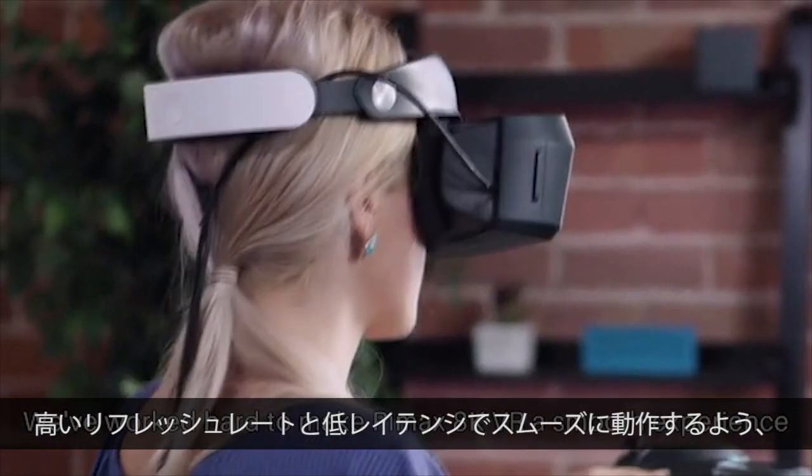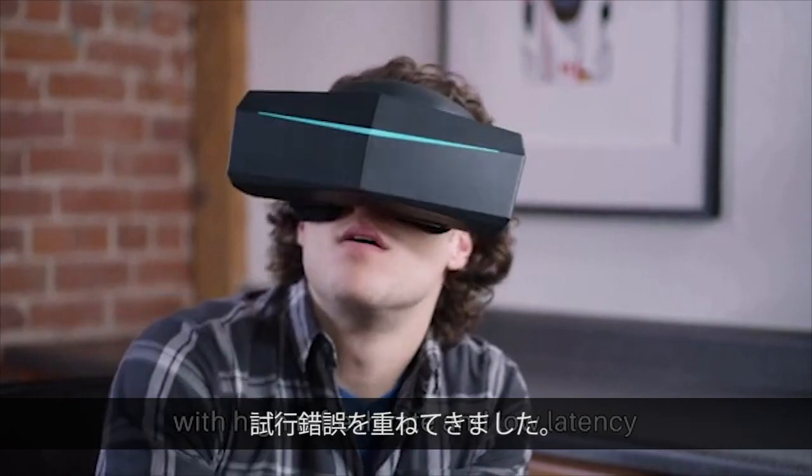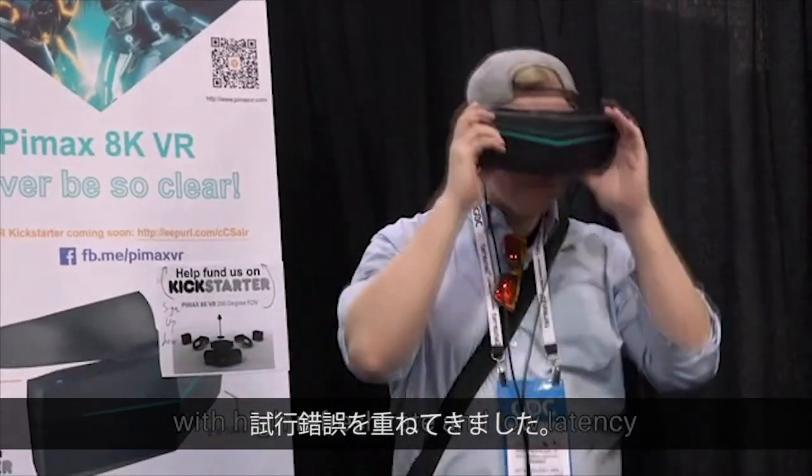We've worked hard to make Pimax AK-VR a smooth experience with a high refresh rate and low latency, even on modest hardware. The clarity of the screen is great. There's no visible motion blur that I noticed. It makes you feel far more immersed in the experience than any other headsets.